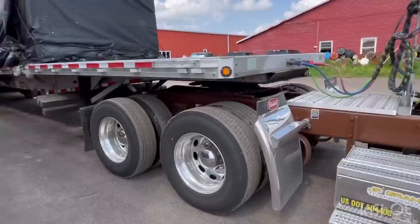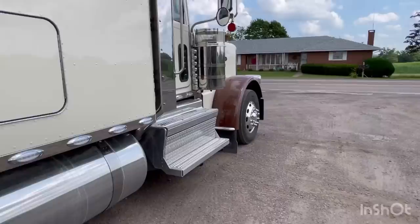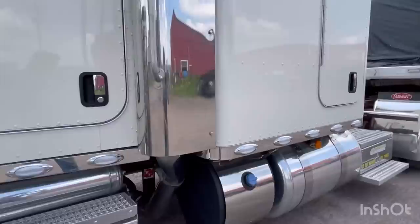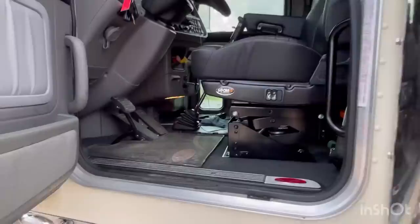Let's check out the outside. This is a 280 wheelbase. It's cream and legendary brown — I don't know what they call the cream, but brown's legendary brown. I'll get in here and check out the inside. The mat's already dirty.